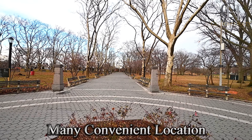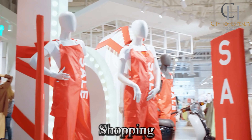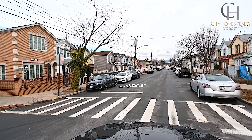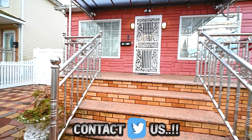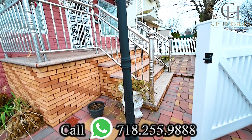Many convenient locations close to all shopping and transportation. This property offers boundless opportunities. For more information, contact City Homes or Realtor Group via any of our social media platforms or call the number below.